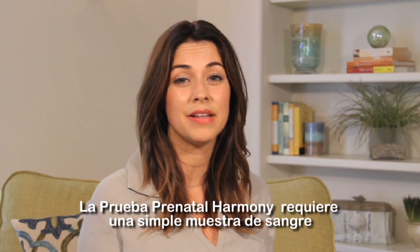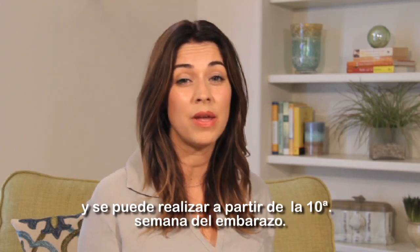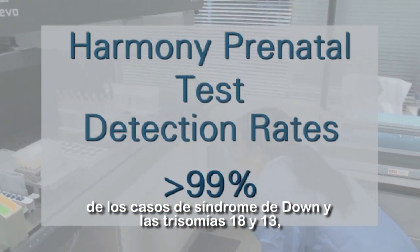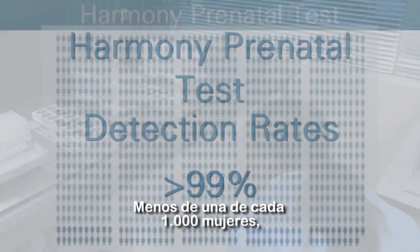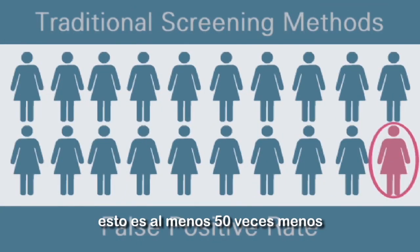The Harmony Prenatal Test requires a simple blood draw and can be done as early as 10 weeks of pregnancy. Clinical tests show that Harmony will detect greater than 99% of Down syndrome cases with a very low false positive rate. Less than 1 in 1,000 women will have a false positive test result with Harmony. This is at least 50 times lower than traditional blood screening tests.